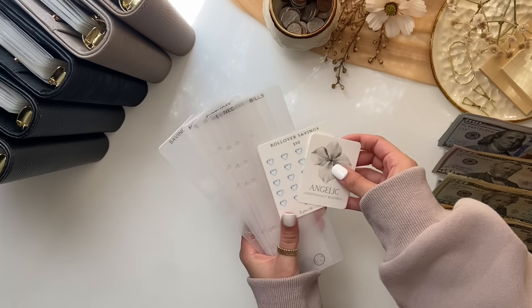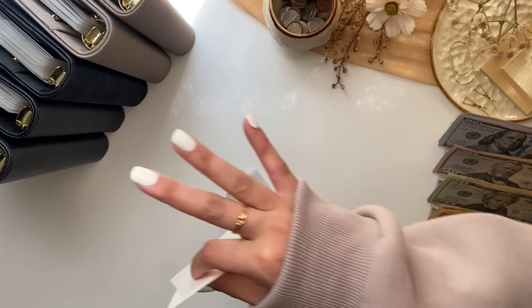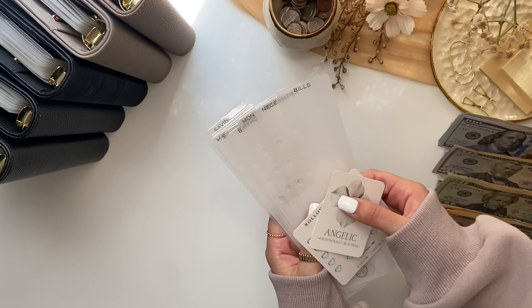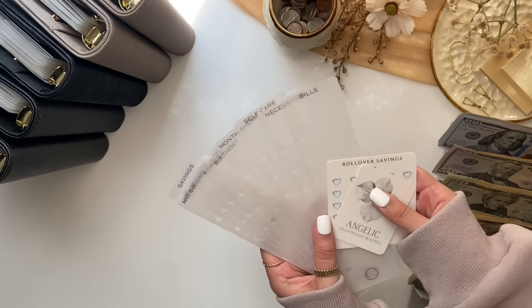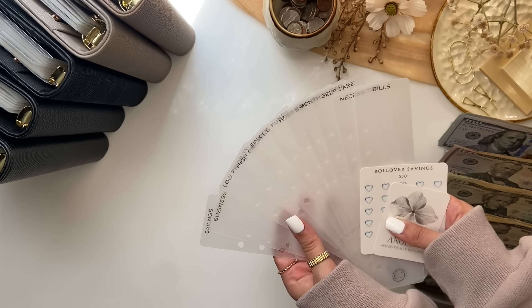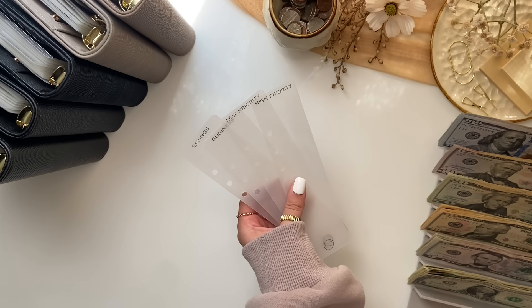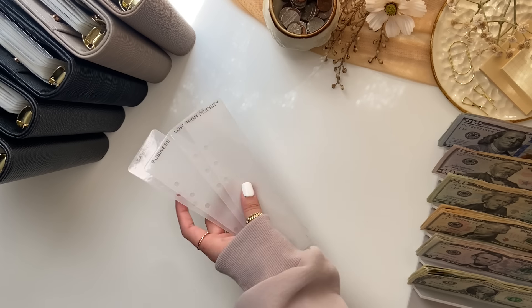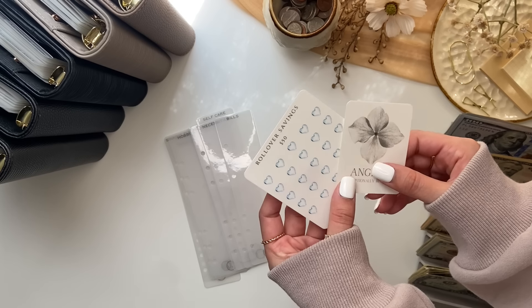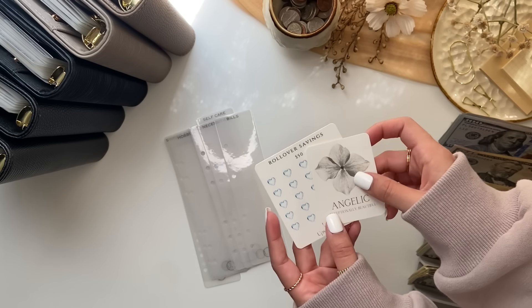So I have a package from Upscale Currency. I had already opened this to make sure the tabs fit. If you didn't watch my most recent video, it was a binder reset where I organized all of my binders, added some new ones and new envelopes. These tabs didn't fit, so I reached out and she was so kind to resize them quickly. She also included some freebies — a mini savings challenge and a cute little journaling card that I can't wait to put in one of my binders.